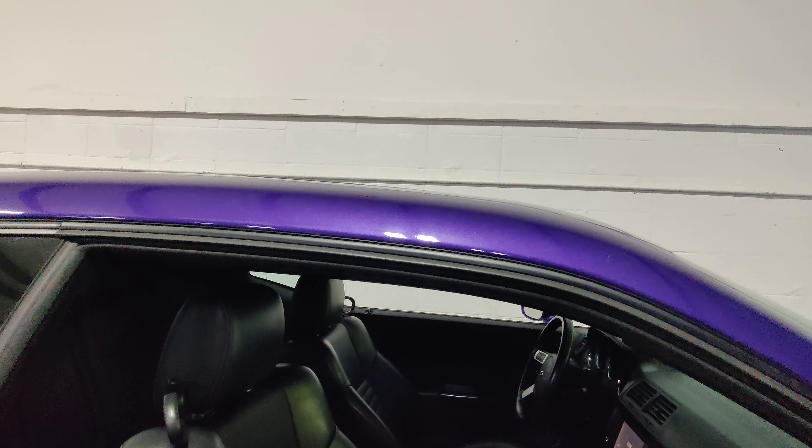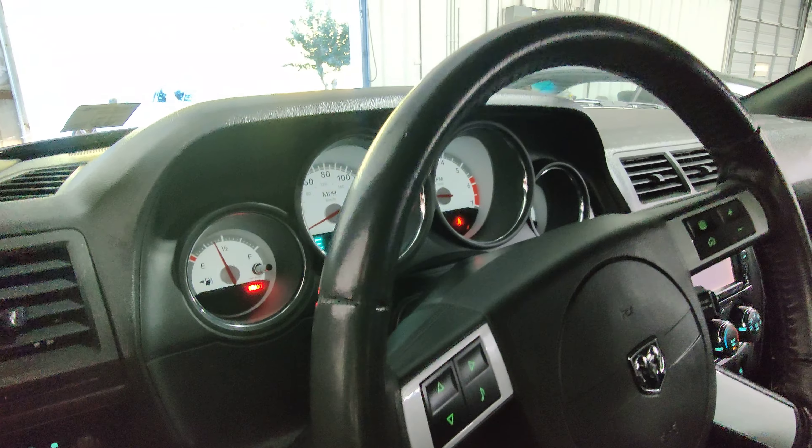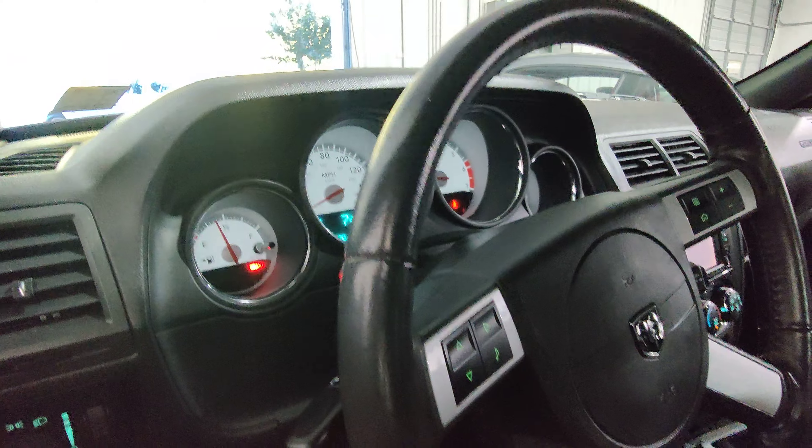And there we go — she fired right up. The AC is on right now. I'm going to turn on the lights and turn signals. There we go.